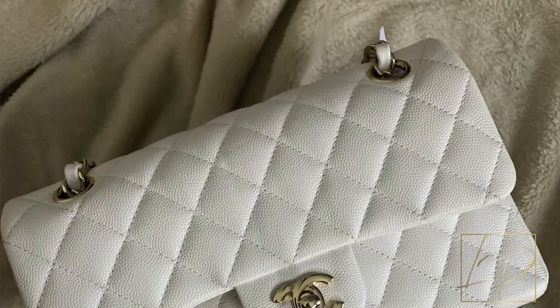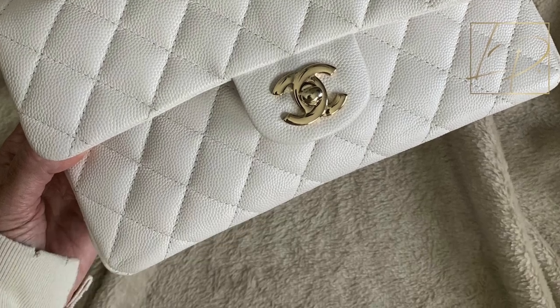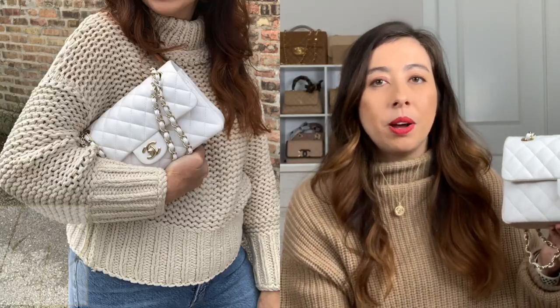My last sell pick might be a surprise, but once you see it you'll understand — it's my white Chanel flap from the 19B collection. It's my only white handbag and it's beautiful, but I would prefer to keep my beige and tan bags intact first. When I compare usage, there's really no comparison — I use the beige and tan bags a lot more. The white one I tend to use only in spring and summer. I know I'd get great resale value being Chanel, but I'm just not touching the beige and tan bags.